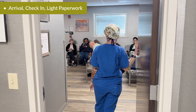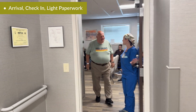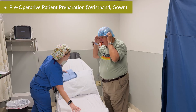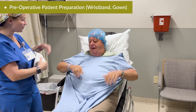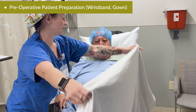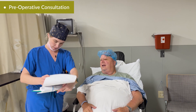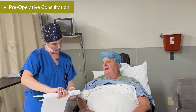The day begins simply. Patients arrive at the surgery center, check in at the front desk, and meet our staff. There's usually some light paperwork, a wristband, and then they put on a comfortable gown. This is not a hospital or a multi-specialty center, but a surgical center dedicated only to the eyes — calm, organized, and reassuring. Patients often tell me their nerves start to settle once they see how friendly and professional the staff is.